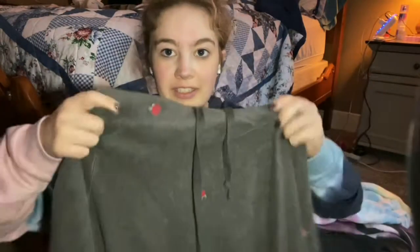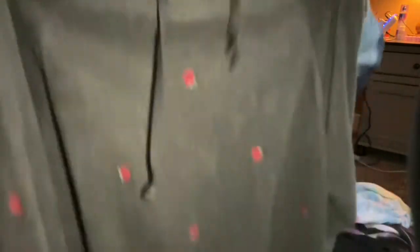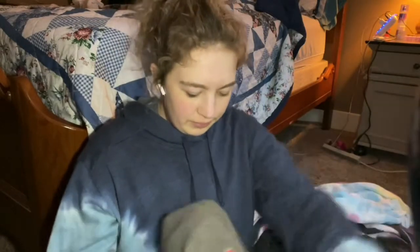I haven't worn this next one in a long time. This one is from Pink — Victoria's Secret Pink — and it's got this little neckline detail. It's like some kind of simplistic rose pattern. I just love it, it's so soft and so comfy. It's really oversized — I usually wear a small in my Pink stuff and this one is a large.